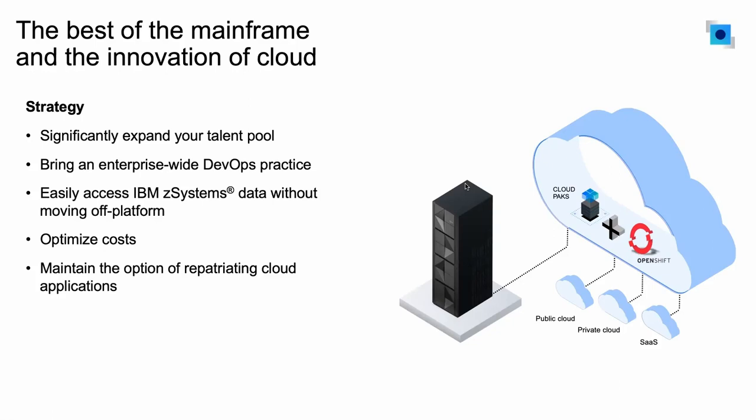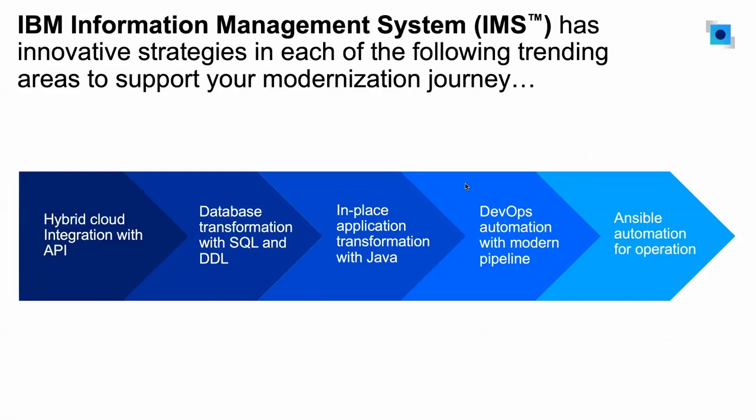We want to help you adopt enterprise-wide DevOps or automation practices across all your different application platforms, including IBM Z. Overall, by adopting modern tools and skills, it can help you minimize costs — whether operation costs or development costs — because we can reduce dependency on proprietary tools or skills. So the goal of many of our solutions is with that mindset: to help you build an open, standardized platform that includes IBM Z and the mainframe.